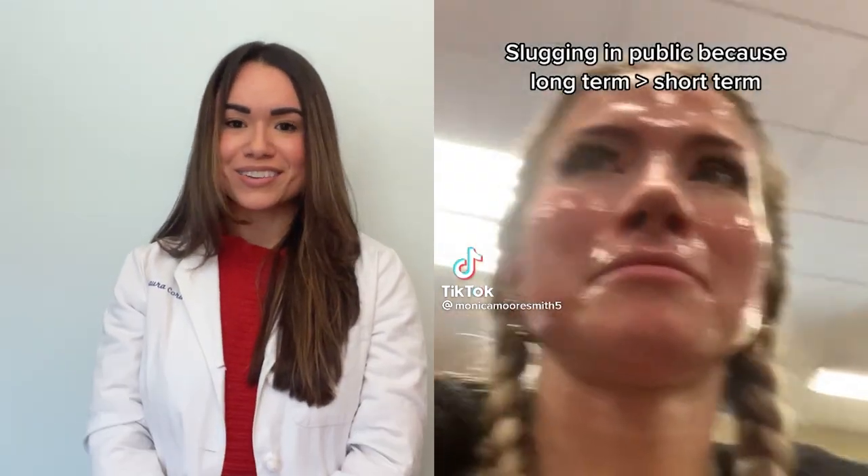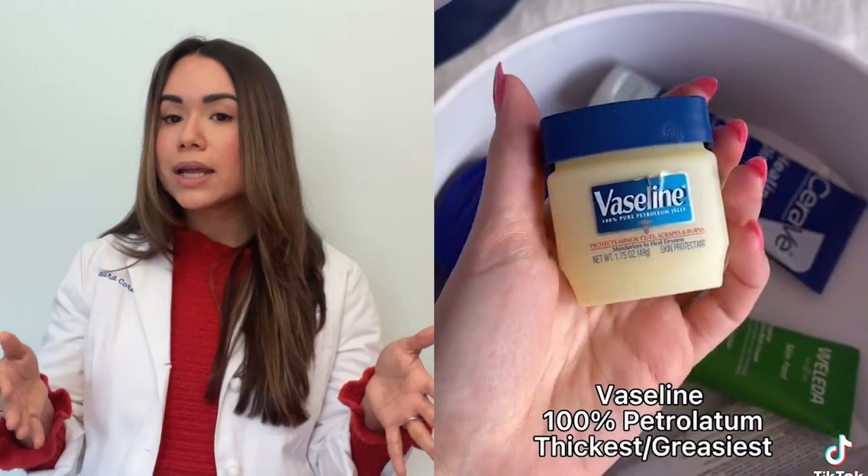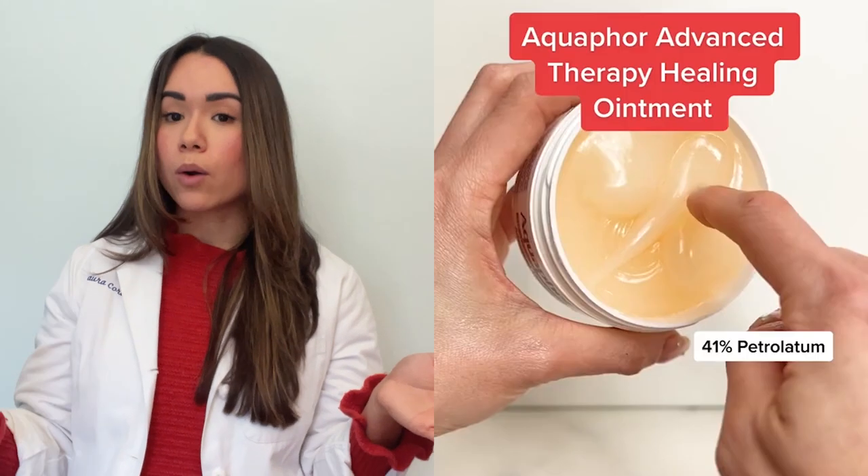But if you want to try this during the day, more power to you. Slugging is typically done with petrolatum or Vaseline, but a thicker moisturizer like Aquaphor or CeraVe healing ointment also works.